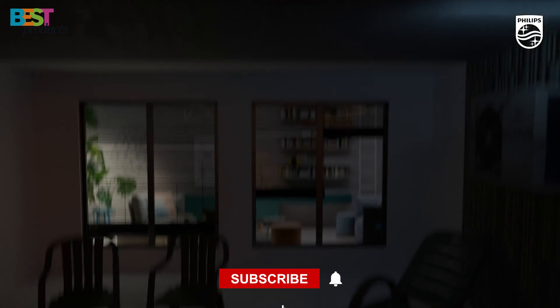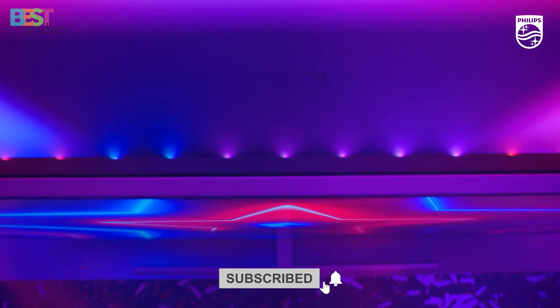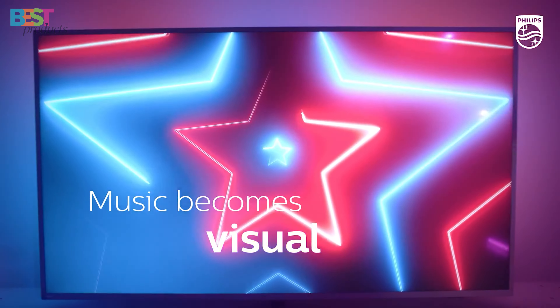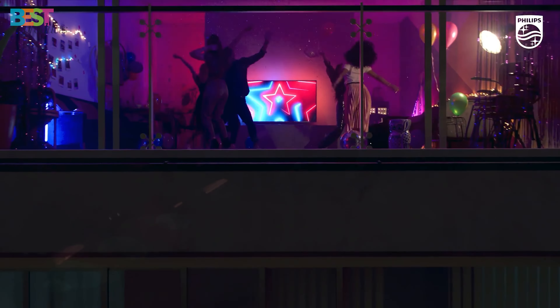But before we dive in, don't forget to hit that subscribe button and ring the notification bell so you never miss out on our tech-packed content. Now, let's get started.